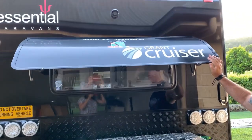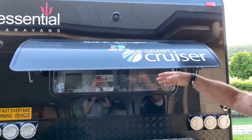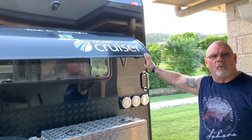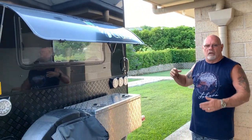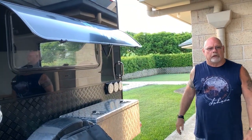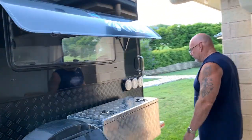The rear window on the Design 10 — when you're sitting in the club lounge inside — just gives a really breezy, airy feel inside the van.